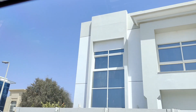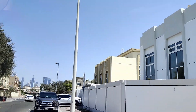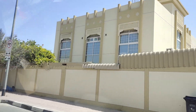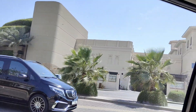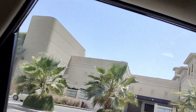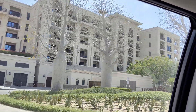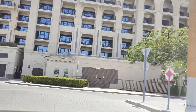Ito po ang itsura ng mga bahay dito sa Jumeirah. Iba-iba po ang mga design. Punta na po kami sa aming next location sa aming paggagala. Ito daw po ang Four Seasons Hotel — pero hindi po kami dyan pumunta. Dadaan lang po kami.